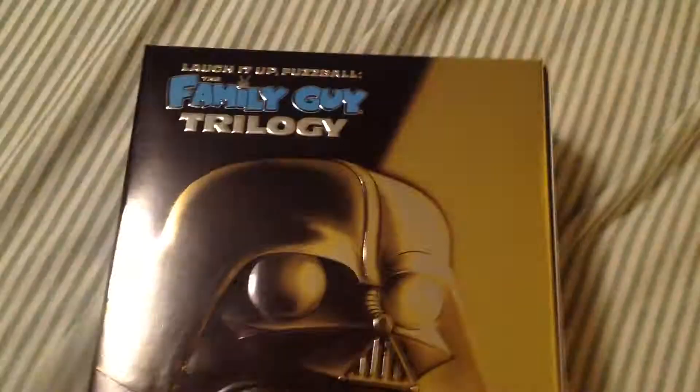We're going to look at this today — I'm going to open it up. The box is awesome, it's a very shiny gold sort of thing. There it is — Family Guy — it's embossed all over. Great presentation of this set.